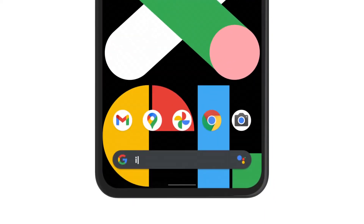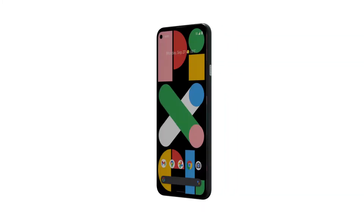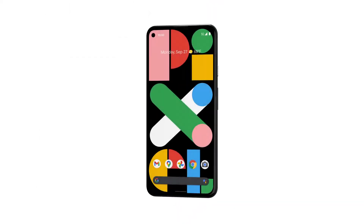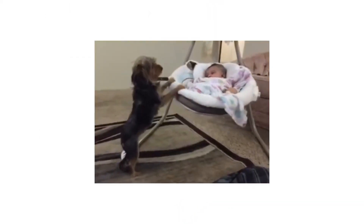Is the Pixel 5a secure? Yes, it is. Inside every Pixel 5a is a custom-made Titanium security chip to protect you, your phone, and your data. It's just looking out for you.